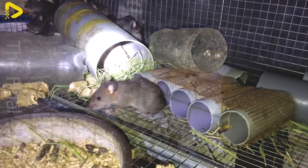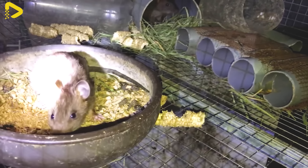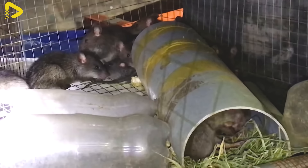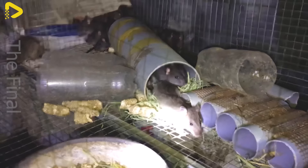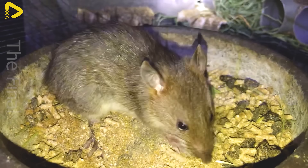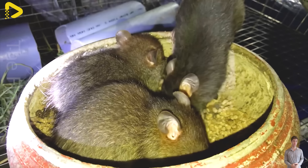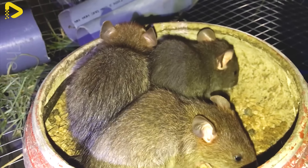During pregnancy, female rats are fed grains to provide the necessary energy and nutrients for the development of their offspring. This ensures that the females remain healthy and improves the chances of a successful pregnancy. The food intake is typically higher than usual, with about 20 to 30 grams of grains per day. Female rats are fed 2 to 3 times daily, instead of just once, to meet the increased nutritional demands during pregnancy.